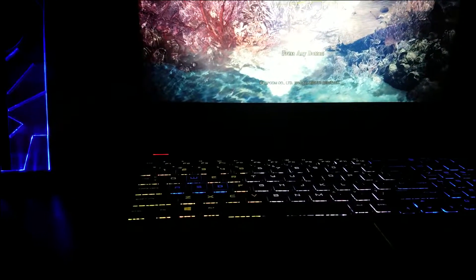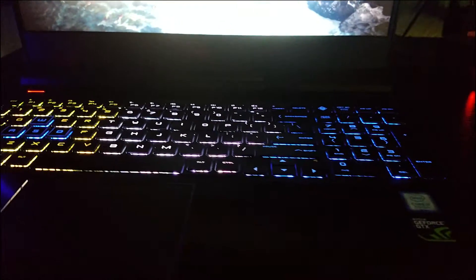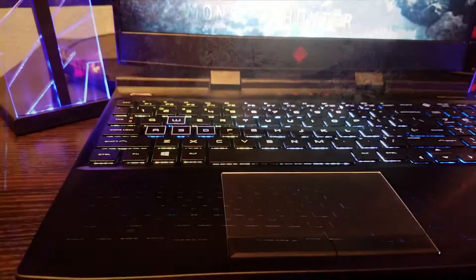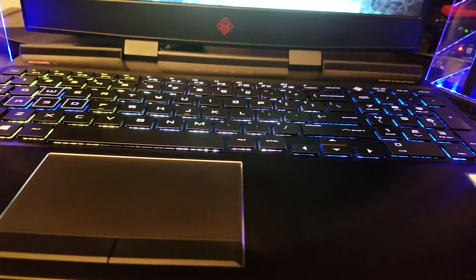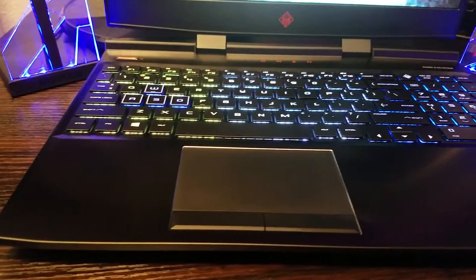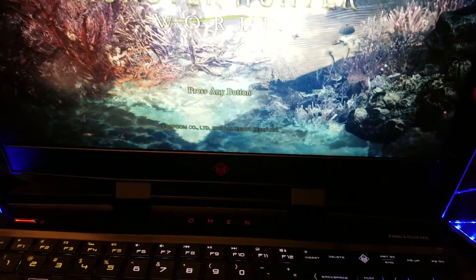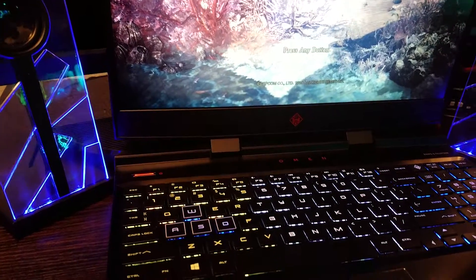Hey, what's up YouTube, Forza5150 here. What I did this last week was I actually bought two laptops, and I might end up buying another. These two laptops — the Dell G5 and the HP Omen — are actually really identical in performance, with a few ups and downs on each one. If you were to buy any one of these two laptops, I'm going to say right here in the beginning that you would want to go with the Dell G5.